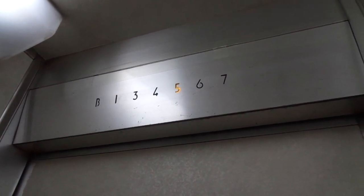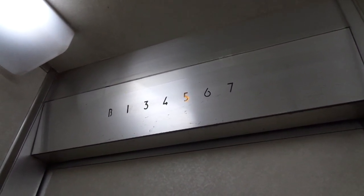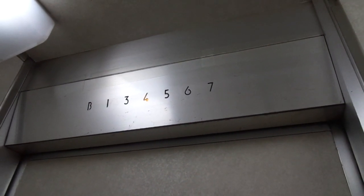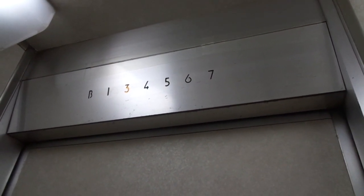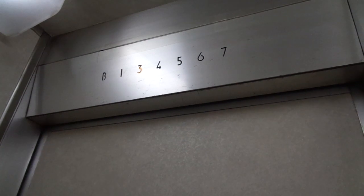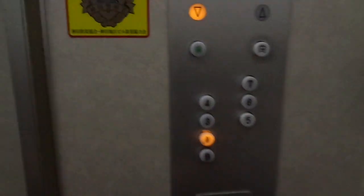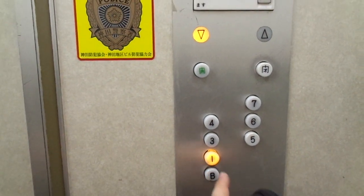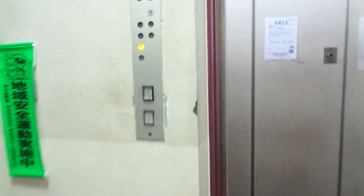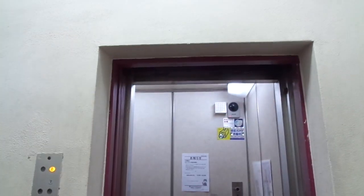Today it's the 8th of June 2019. It doesn't go to the second floor. And that's it.